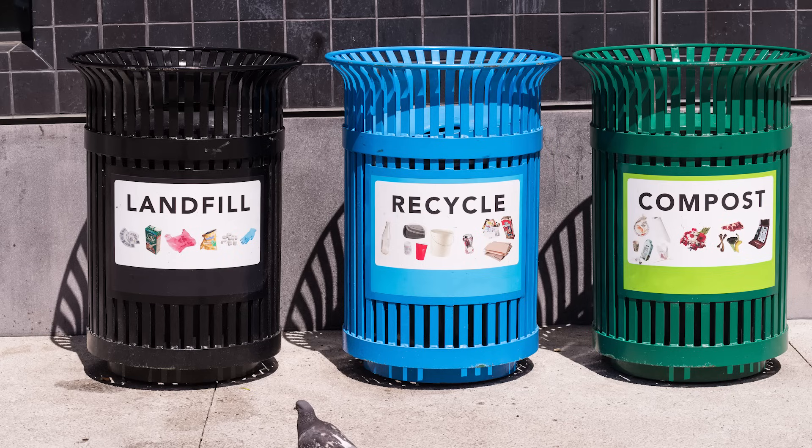Someone named Callum has a question about something you can do with food scraps. Let's give Callum a call. Hi Danny. Hi Callum. I have a question for you — how does composting look? Great question. Maybe you've heard of composting before. Sometimes you'll see bins like this: one for compost, one for recycling, and one for trash.